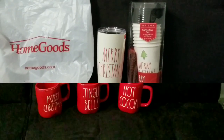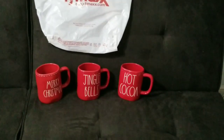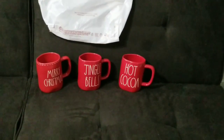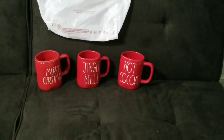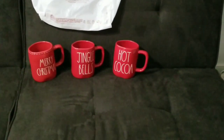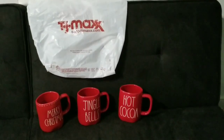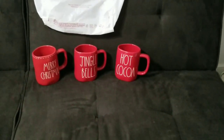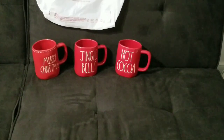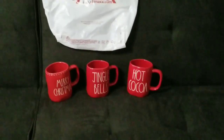Here are my items from TJ Maxx. I'm tempted to go purchase one more mug because I'd like a set of four. I have the Merry Christmas mugs with lids but they're a matte finish — these are glossy. I got the Merry Christmas, Jingle Bells, and Hot Cocoa mugs, all purchased at $5.99 each. I'm not sure which fourth one to get — maybe 'Deck the Halls.' You'll see these in an upcoming video later in the 12 Days of Christmas.